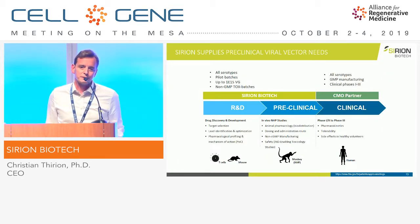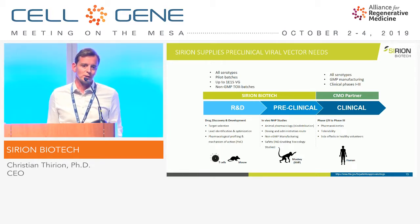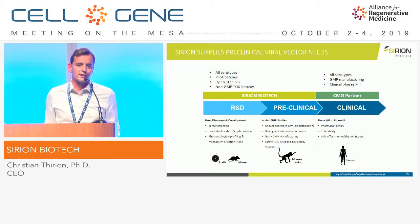Sirion is also manufacturing AAV vectors. One of the most important tasks at Sirion is that we assist our clients to develop processes — we go up to the non-GMP stage, up to preclinical studies, 1×10¹⁵ vector genomes. We also started thinking about how we could improve vectors and lower the dose of a vector given to a patient.